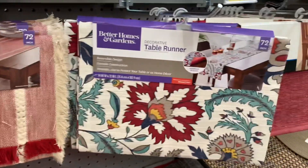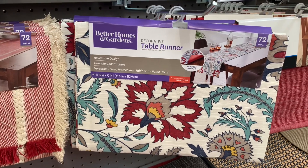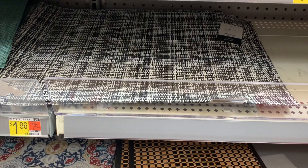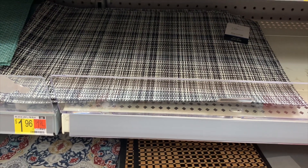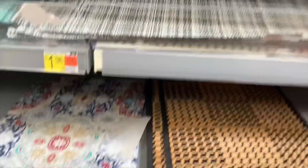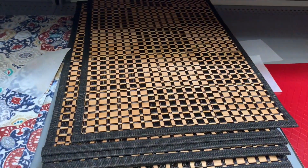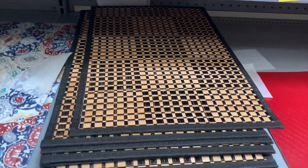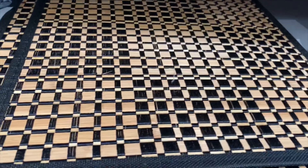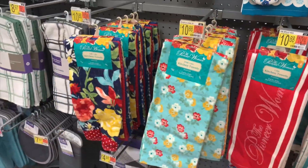Check out these placemats — I love switching things up with decorating. This black and white striped one is $1.96. I really like this design, but this one is probably my favorite — look how cool it is! It's only $1.96 and it feels like it should be more based on the design. That one is so cool.